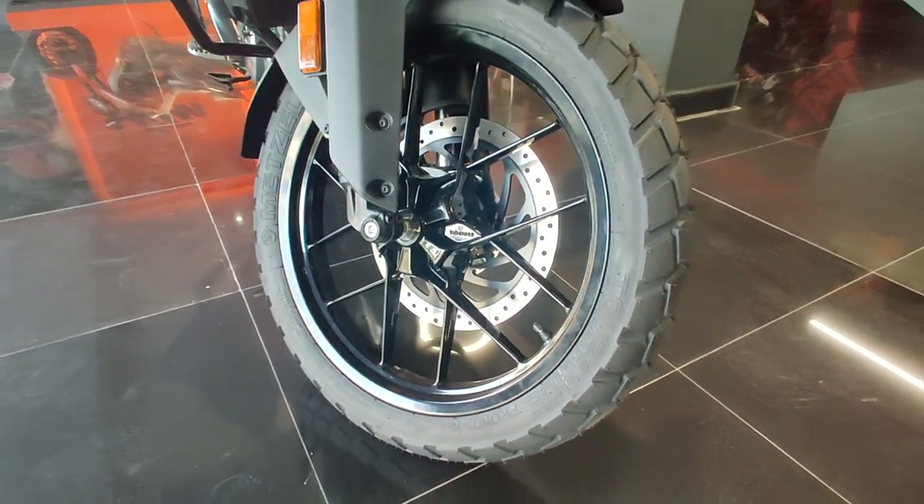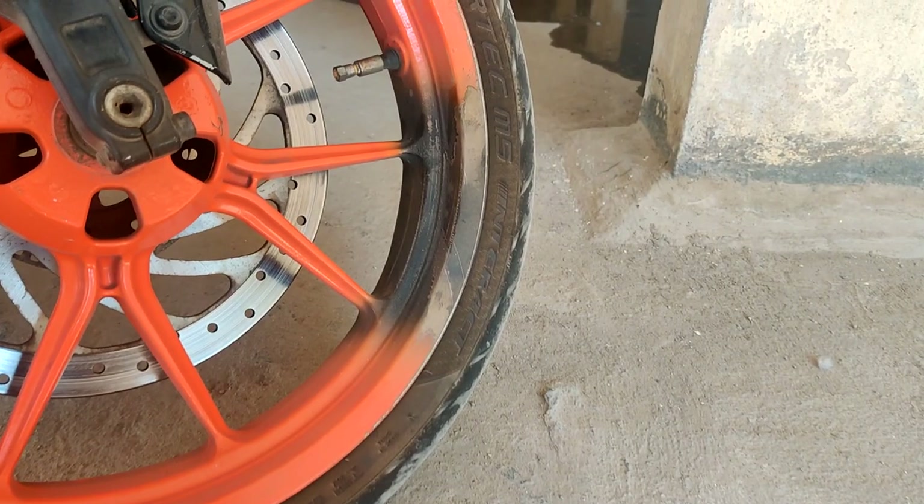Another thing that disappoints me about the bike is the wheels — why are they alloys? I'm not saying they should have definitely given tubed spokes, but I've had issues with my 390 alloys — one pothole and the wheel bent. I'm sure they've been tested, tortured, and abused before launch, but what do we say about India's potholes? We can do anything to them.